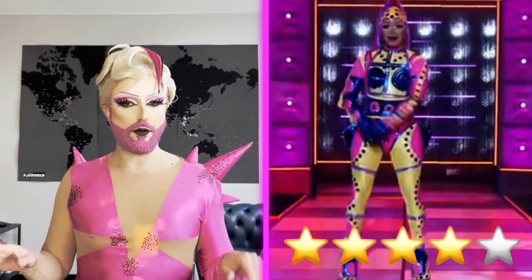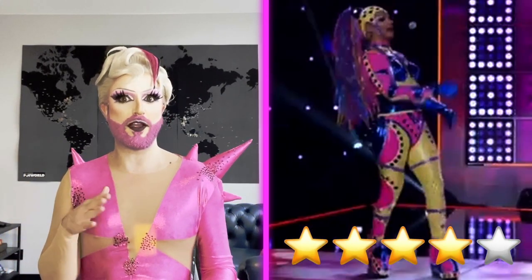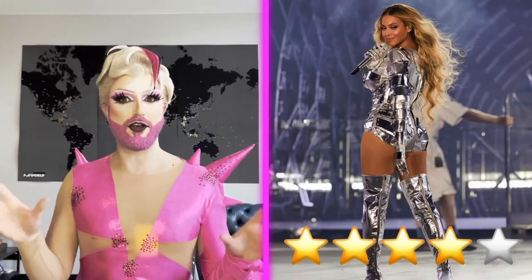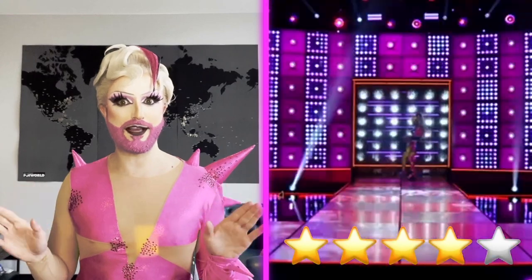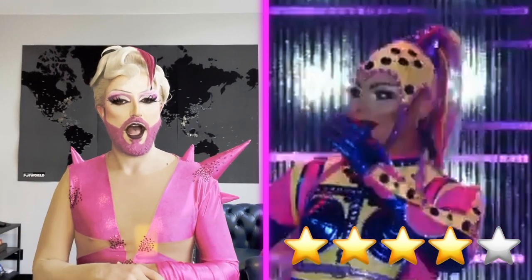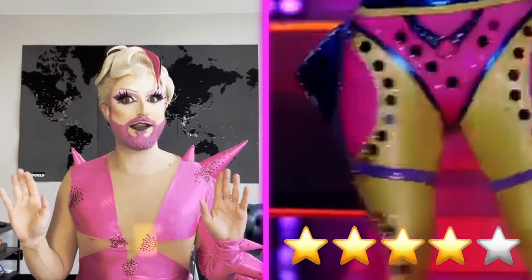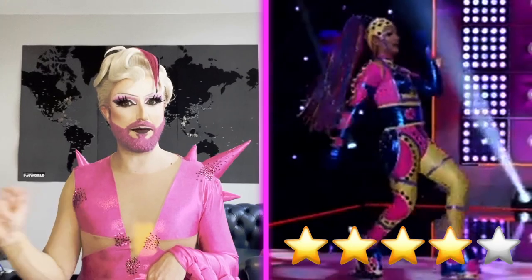I would have never thought of robot, but had I thought of robot, this is not how I would have done it. I personally think I would have went more of a metallic Mugler slash Beyoncé Renaissance version of a robot. But I like that she took it in a different direction, so just in case somebody else did robot, you knew they weren't going to do the same. On top of it, she already did a silver look on the runway, so this is a nice contrast. All in all, I think this is really interesting, really unique, and very well made, as Q's looks always are. So for this one, it is definitely going to be a fab.